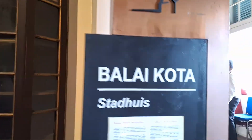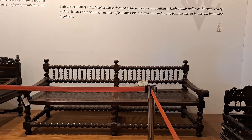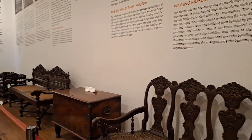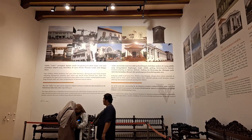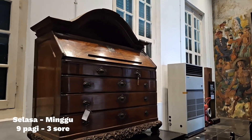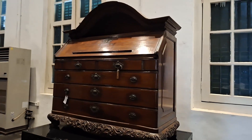Koleksi-koleksi tersebut bisa para pengunjung dapatkan di berbagai ruang, seperti Ruang Prasejarah, Ruang Tarumanegara, Ruang Jayakarta, Ruang Fatahilah, Ruang Sultan Agung, dan Ruang Batavia. Museum ini dibuat untuk mengenang Panglima Fatahilah, pendiri kota Jayakarta. Museum ini beroperasi mulai dari hari Selasa hingga hari Minggu, buka dari pukul 9 pagi sampai dengan 3 sore waktu Indonesia bagian Barat.